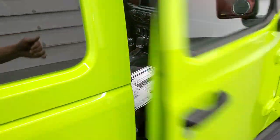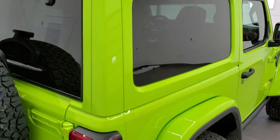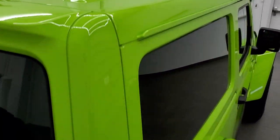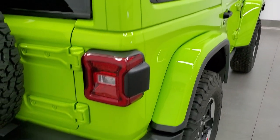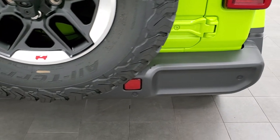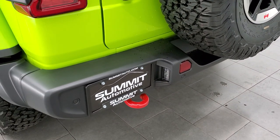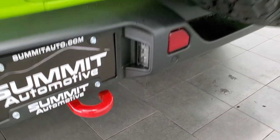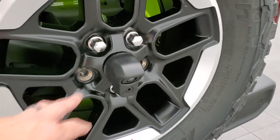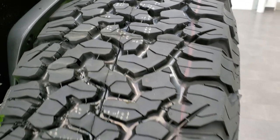Continuing the outside walk-around — the color-matched hard top looks really good all the way on top. You get the LED taillights, and we'll turn the vehicle on at the end for a final walk-around with lights on. You also get backup parking sensors, red tow hooks, a matching spare tire and rim, and an HD backup camera. You can see the tread pattern nicely on the spare.